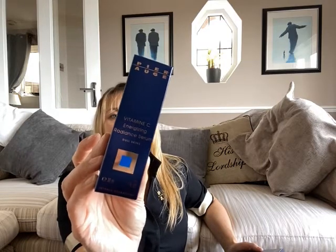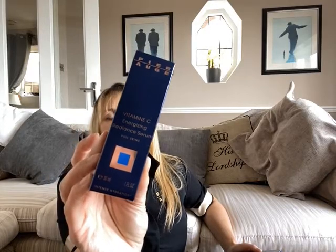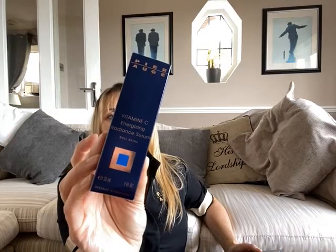It fights against ageing, stimulates collagen synthesis and gives radiance. We also have wheat proteins, which have a tightening effect on the skin, so it's anti-ageing as well as brightening. Great after sun or if you've been poorly. Use underneath your moisturiser morning and evening — it sinks down into the skin.